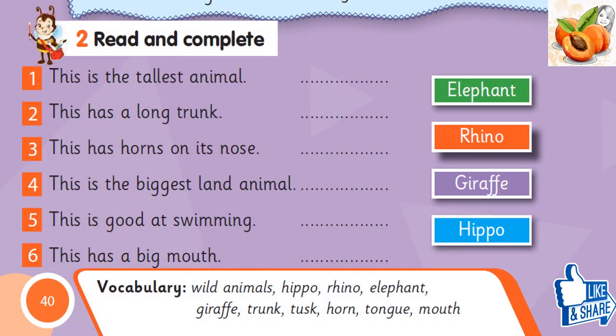Read and complete. 1. This is the tallest animal. Giraffe. 2. This has a long trunk. Elephant. 3. This has horns on its nose. Rhino. 4. This is the biggest land animal. Elephant. 5. This is good at swimming. Hippo. 6. This has a big mouth. Hippo.